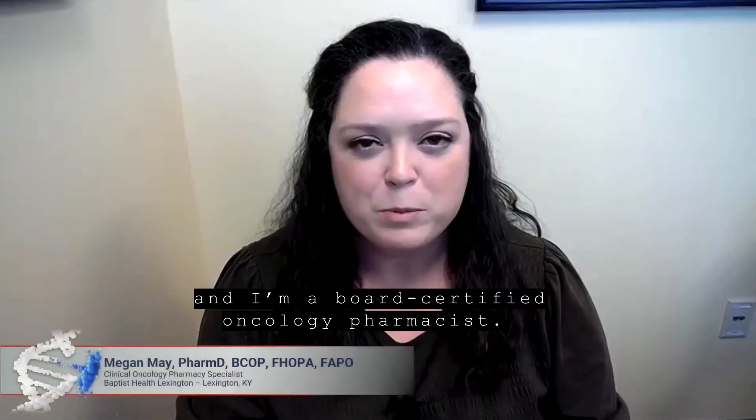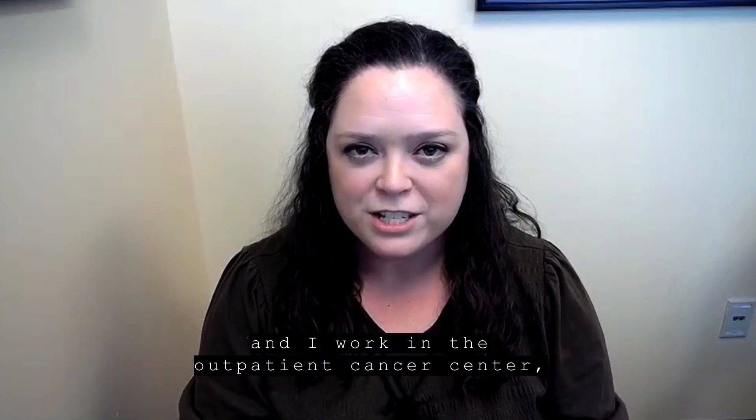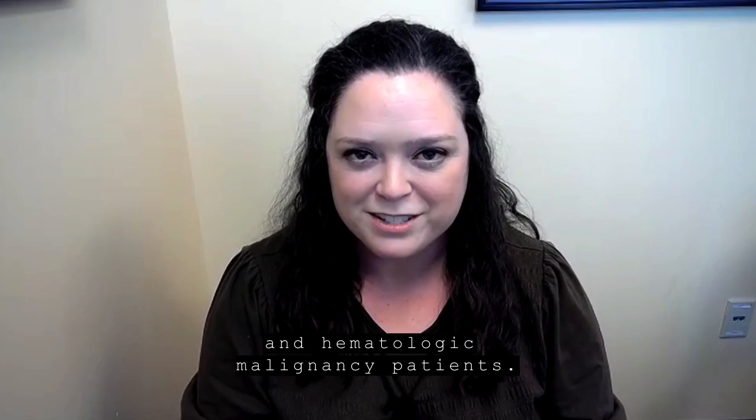My name is Megan May, and I'm a board-certified oncology pharmacist. I practice at Baptist Health Lexington in Lexington, Kentucky, and I work in the outpatient cancer center, where I see both solid tumors and hematologic malignancy patients.